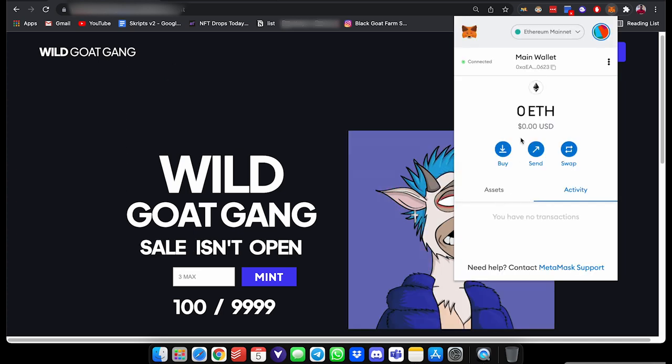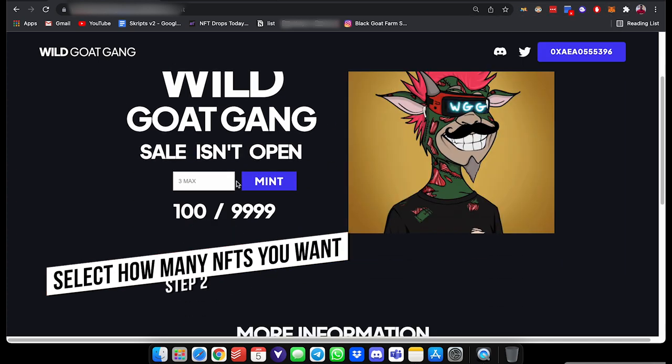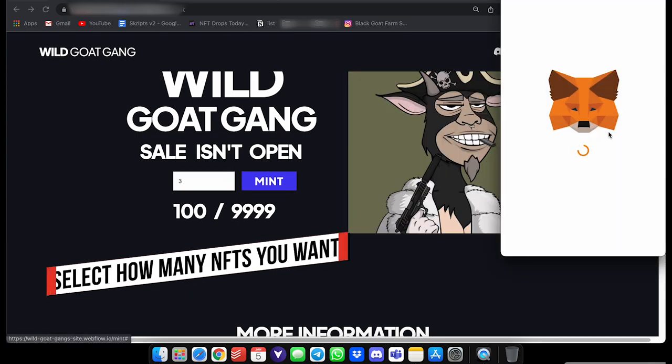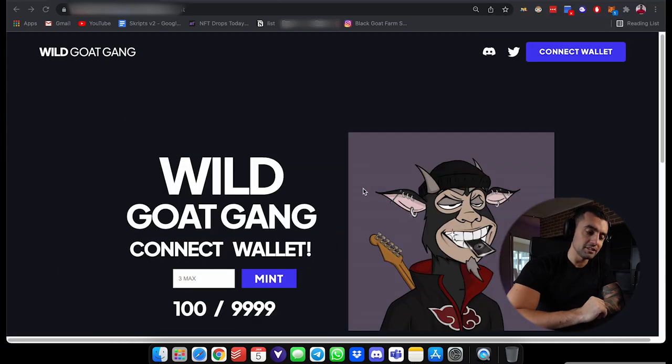Click next, connect — look at that whale wallet! So we're going to go in here, click how many we want to mint, then click mint, and boom.